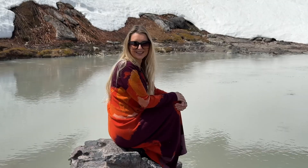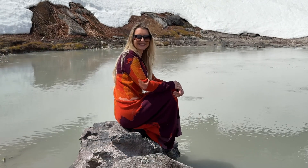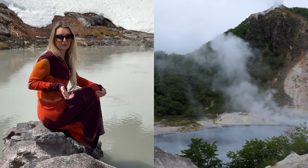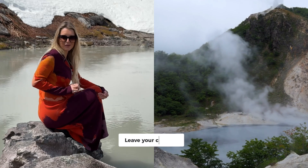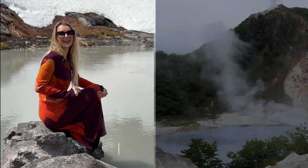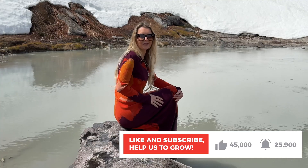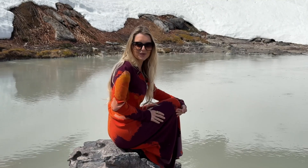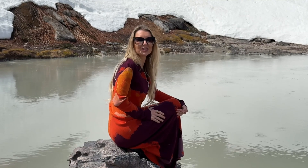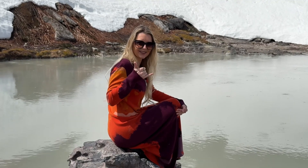If you've bathed in a sulfur-rich hot spring before, I'd love to hear about your experience. And if you're planning a trip to Japan, let me know if Noboribetsu or the Niseko area onsens are on your list. Don't forget to like this video, subscribe to Out of the Doldrums, and drop a comment below. Let me know what other wellness traditions or natural therapies you'd like me to explore. Cherish your health always, and aloha.